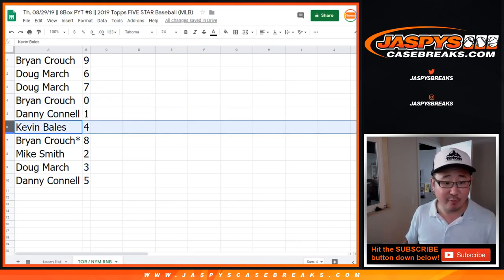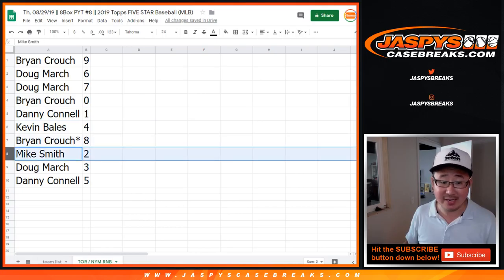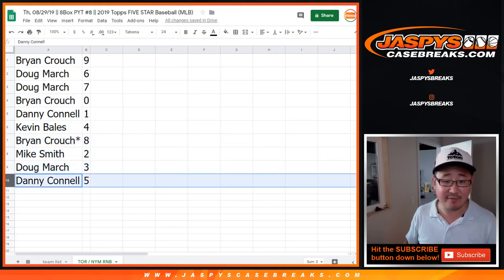Danny with 1, Kevin with 4, Brian Crouch — Last Pot Mojo — 8. Smitty got 2, Doug with 3, Danny with 5.